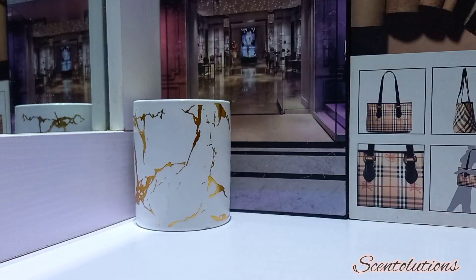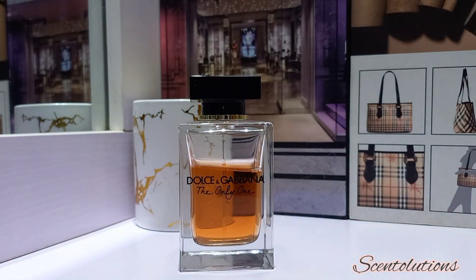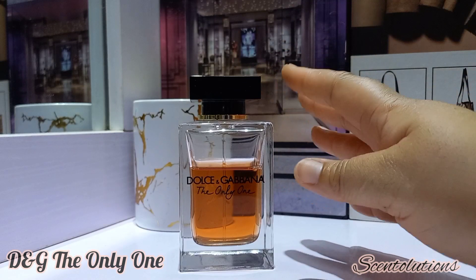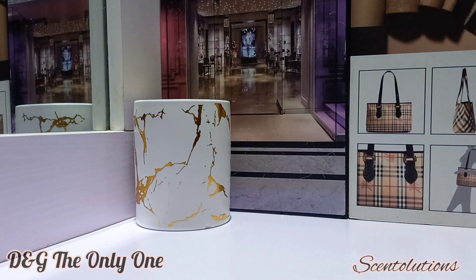Next up is Dolce & Gabbana The Only One. Why I like this for cold weather is that it has a coffee caramel note. It just makes me feel like I'm drinking a latte — sitting in a cafe on a cold day. That's the imagery that comes to mind. I like to wear it when it's cold because it generates that warm feeling that a cafe would generate when you're in it taking coffee or tea.